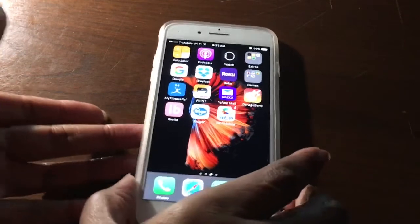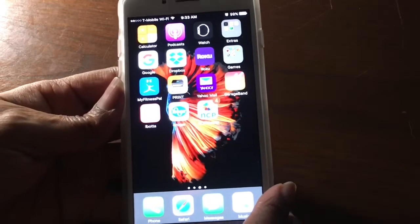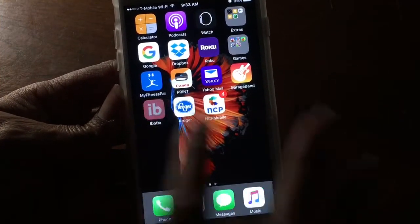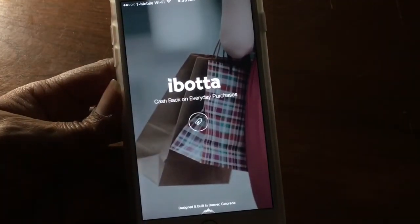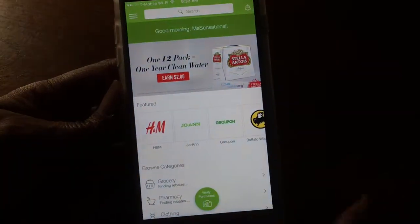So what I want to show you are a few of the apps that I will be utilizing today. My first app is going to be my Ibotta app. I'm going to load it and I will be making a shopping trip to Kroger's today.